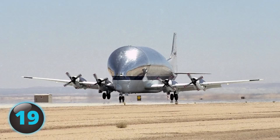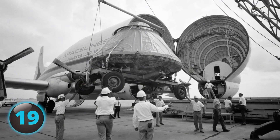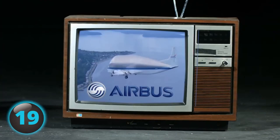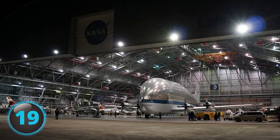The successor to the Pregnant Guppy plane, the Super Guppy, is a cargo aircraft modified from a Boeing 377. The Super Guppy was originally used to carry large loads and also served the NASA space program. The Guppy can carry a load of 54,000 pounds, and its first flight was in 1965. The airplane manufacturer Airbus had manufacturing plants in far-apart locations, each producing different sections of planes.